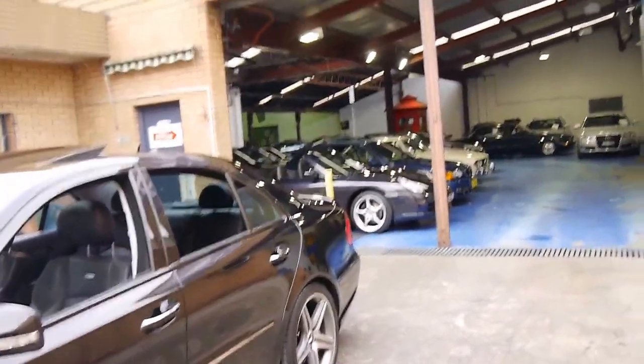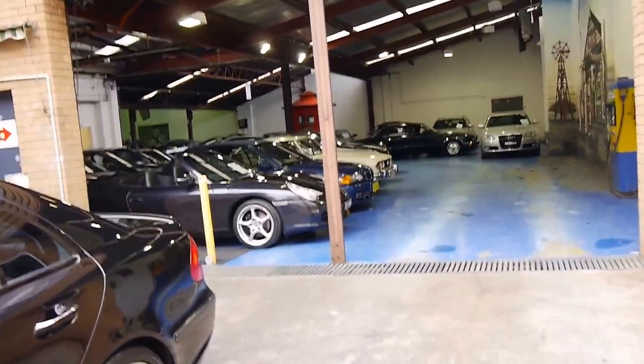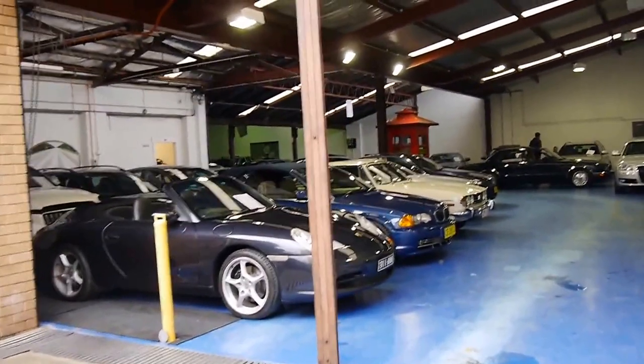We're located in Marrickville in Sydney. We are the Old Timer Centre and we specialise in European cars. At the present time we have about 65 to 70 cars in stock. Thank you so much for watching and we look forward to seeing you next time.